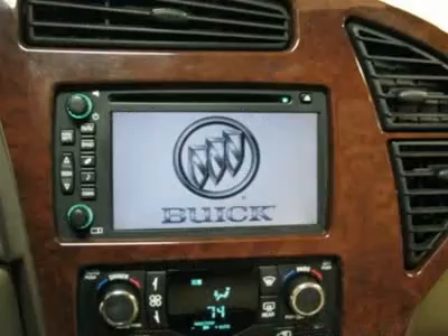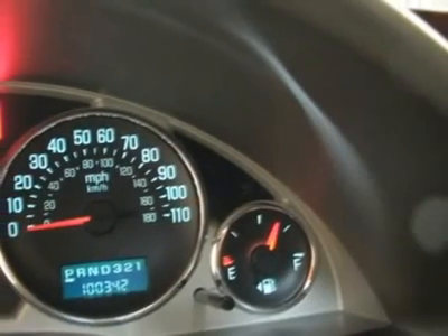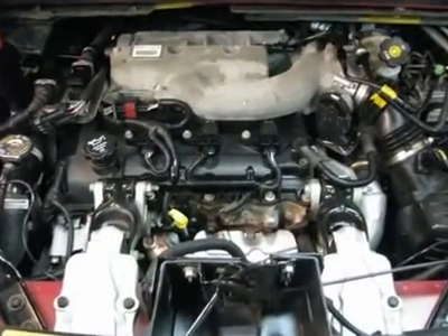Six-way power front passenger seat adjuster, AM-FM radio, CD player, nuanced sandstone leather-appointed seat trim, and trailer hitch. Polar is the safest, easiest place on earth to buy a vehicle.